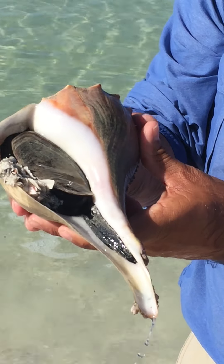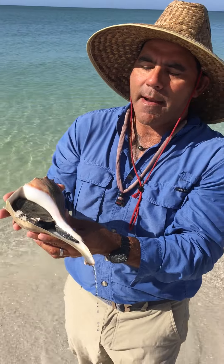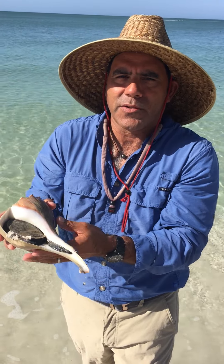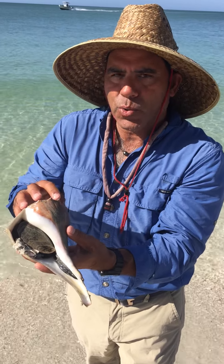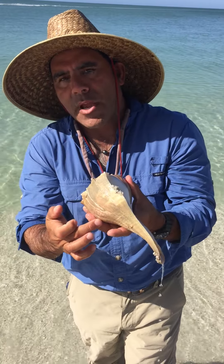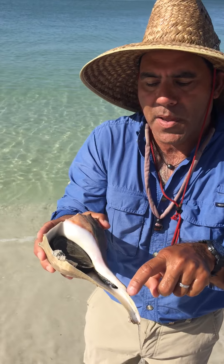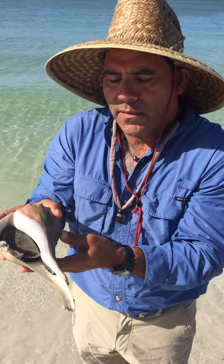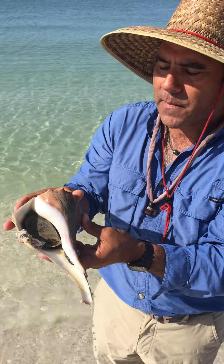The interesting thing with these guys is the Native Americans that were here, the Calusas, used these for everything. Just like you learned about the Plains Indians using the buffalo for everything, the Calusas used this for everything. They used it as a tool — they would cut it, use it as a scraper, and cut parts of it to make jewelry. The very middle part is called the Columella, and they would make beads out of this. They found those beads as far away as Oklahoma from this gulf shell, the lightning whelk.